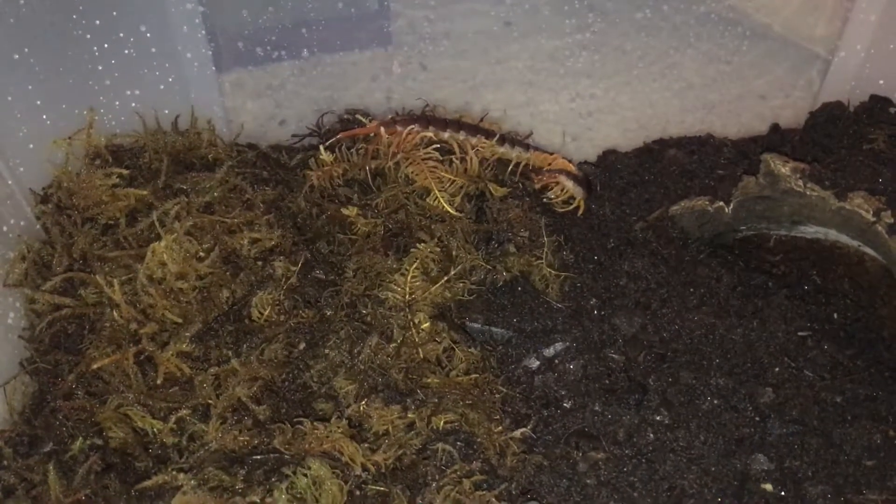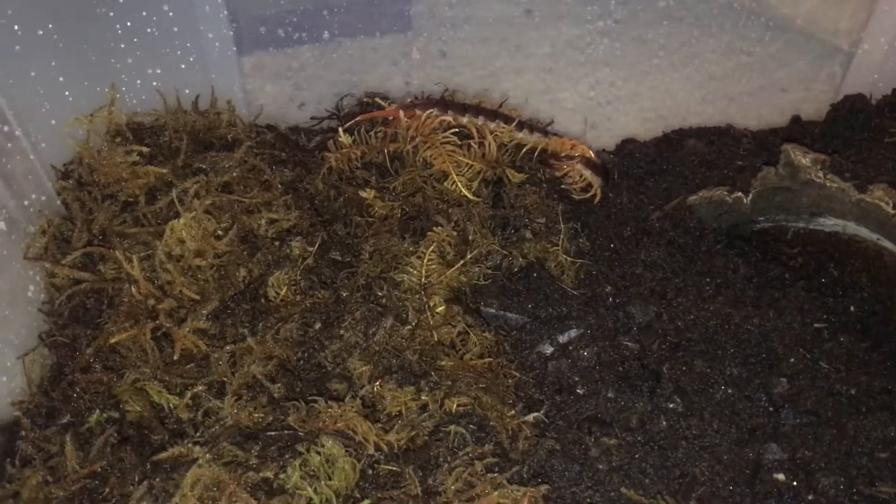This is a little feeding video of Centipede. He's eating a superworm.